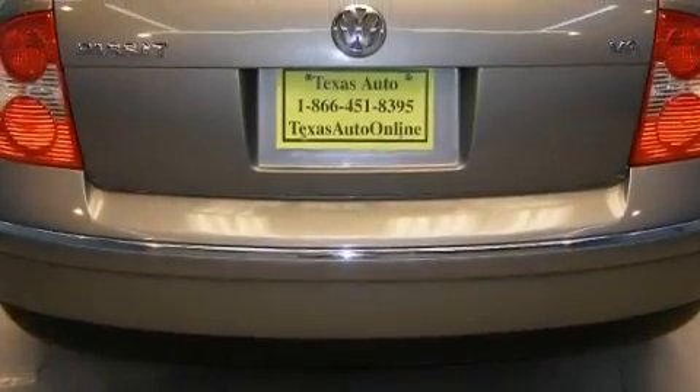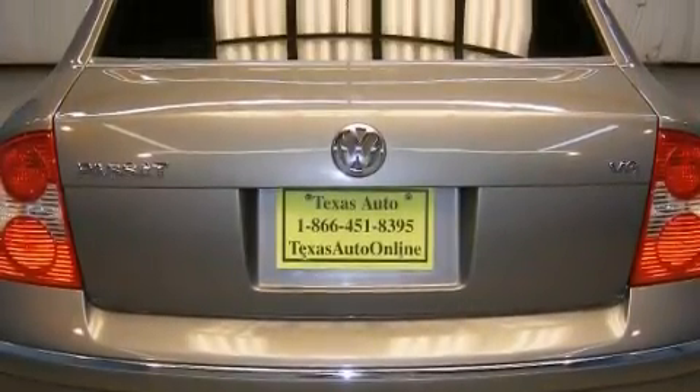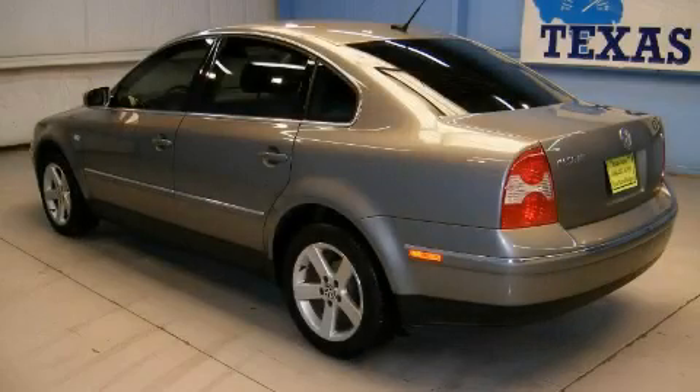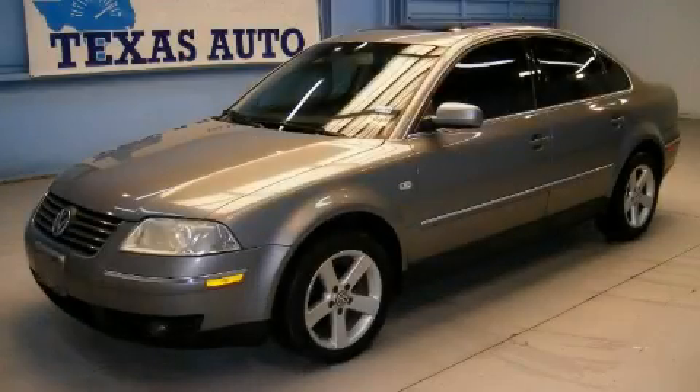This vehicle has just over 75,000 miles. It features a 2.8 liter six-cylinder engine and an automatic transmission. This car won't last long at this price. Call and arrange a test drive now.